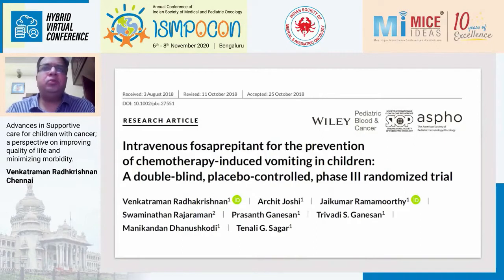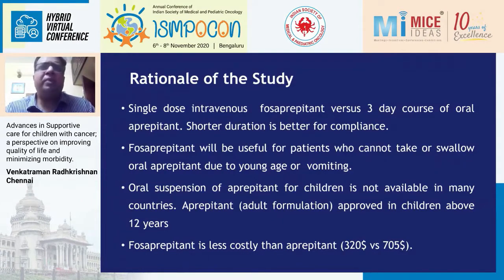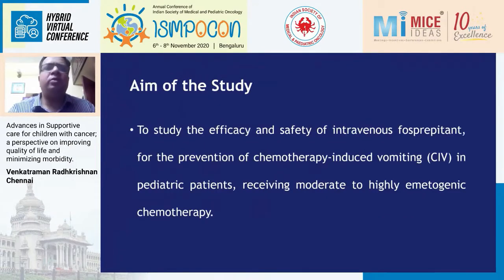The problem with aprepitant was that pediatric doses are not available in India — we don't have the solutions — and adult doses are only recommended for children above 12 years. Therefore, we decided to study fosaprepitant, which is extensively used in adults, as a replacement. FDA had approved fosaprepitant by the time we finished the study, but this approval was not based on any randomized trial, and there was no prospective study on safety and efficacy of fosaprepitant in children. Fosaprepitant is an IV preparation and is a prodrug of aprepitant. Its biggest advantage is that it can be given as a single dose versus a three-day oral course of aprepitant, giving better compliance. It's also useful in children who are vomiting, since a child who is vomiting might not retain an oral tablet.